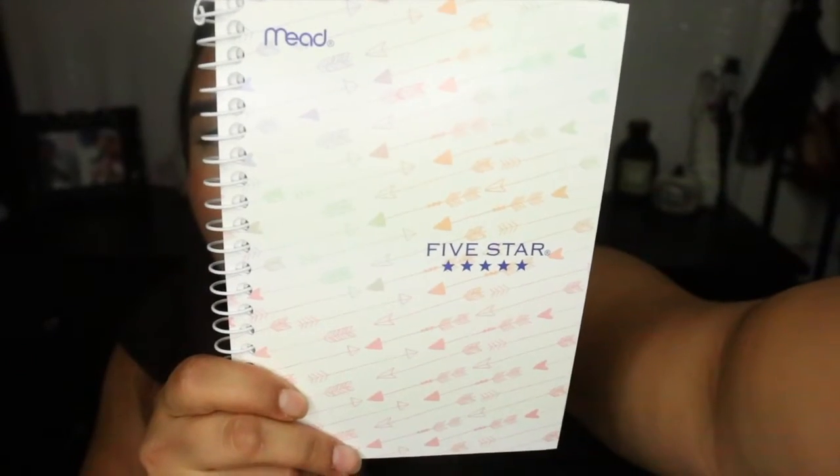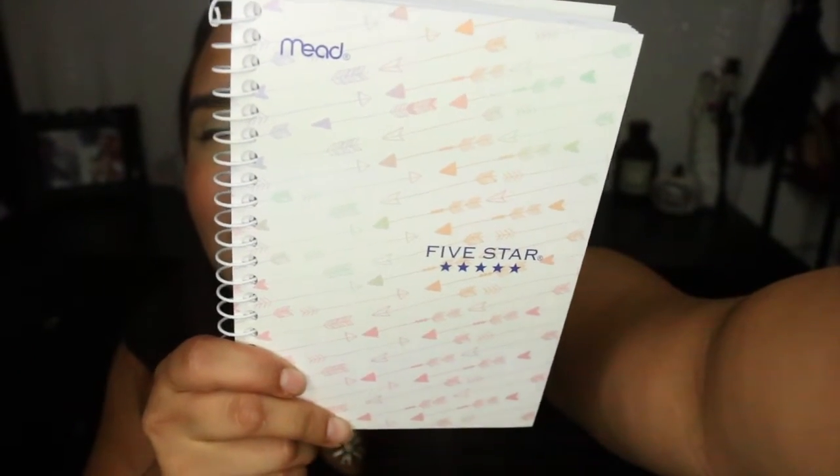Then I also bought a notebook from Walmart — oh, I want you guys to see this so bad. Look how cute that is! Little arrows. I got a new notebook for my purse — if you saw my What's in My Purse video, I had a notebook in there but I wanted a different one because that one's kind of breaking. I really like this one, it's inexpensive and a little bigger. Oh my goodness, it has a divider thing in it — I didn't even notice that. Even better!